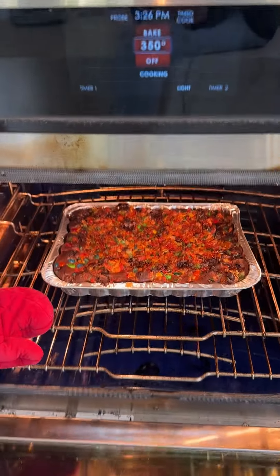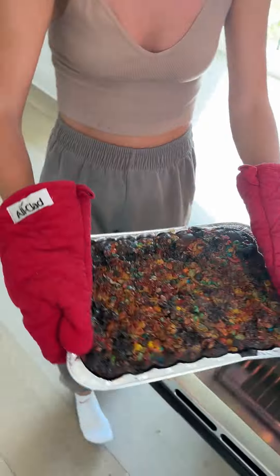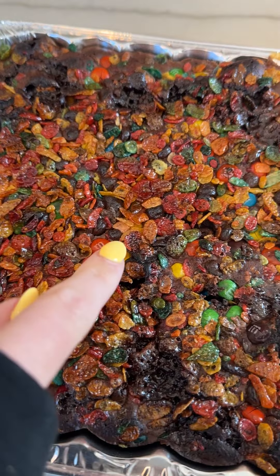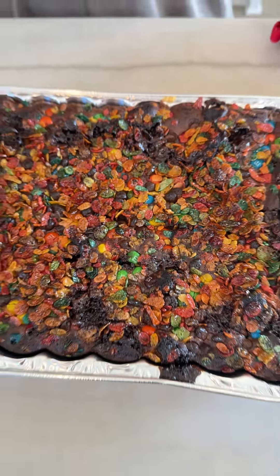Oh, wow. There's the crack — you cracked the code. Look at that. Can you still see the M&Ms in there? Yeah. And the fruity pebbles. There's a little M&Ms. You know we got to get a middle piece for this one.